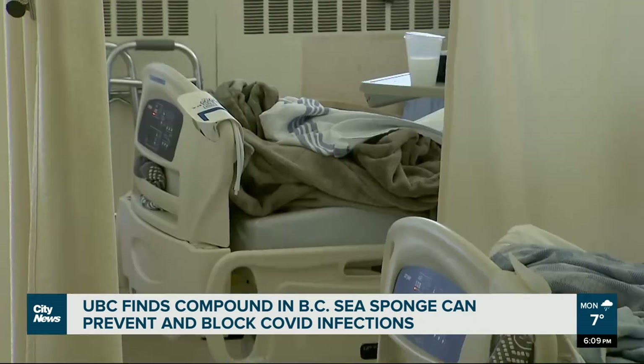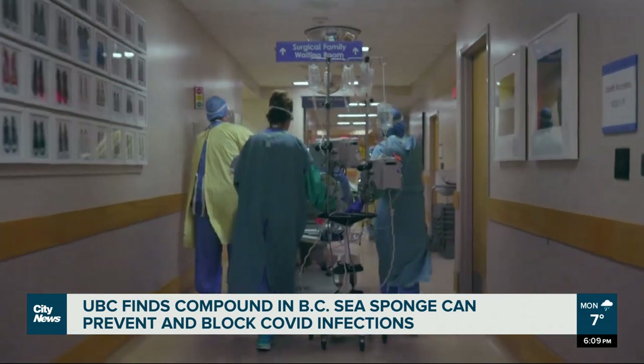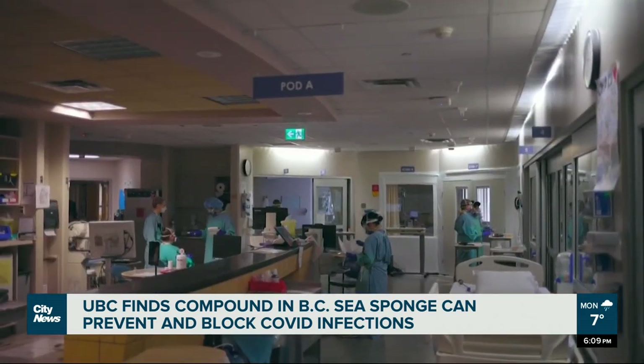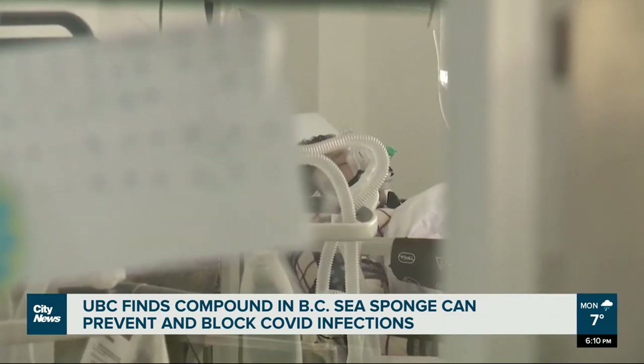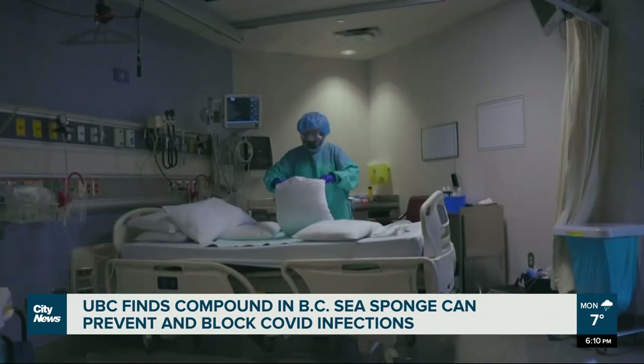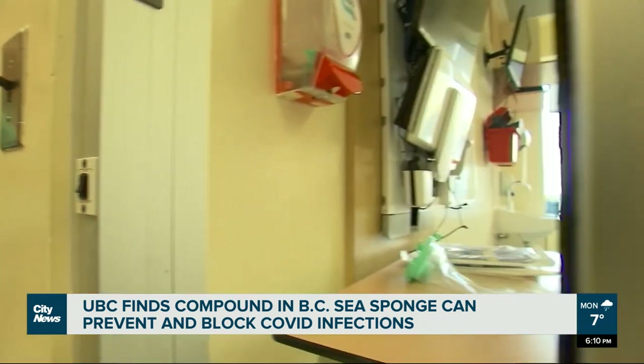The latest info from the BC Center for Disease Control says 356 people were hospitalized due to COVID-19 as of January 5th, with 25 in critical care. As the flu and RSV also continue to spread in BC, the province is reopening emergency operation centers in hospitals starting Monday.